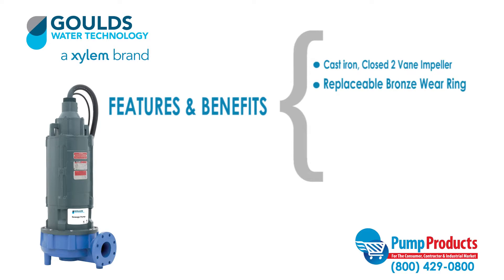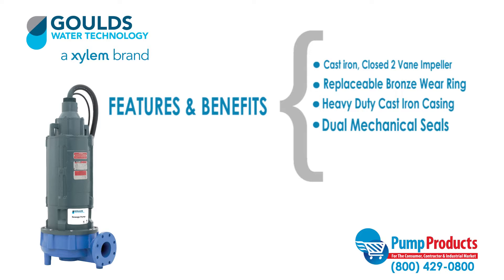Replaceable bronze wear ring to renew the running clearances and efficiencies to original conditions. Heavy duty cast iron volute type casing for maximum efficiency. Dual mechanical seals, designed for continuous operation.